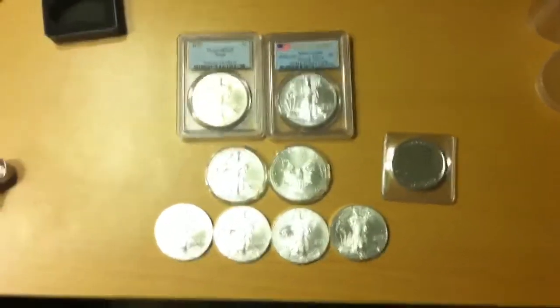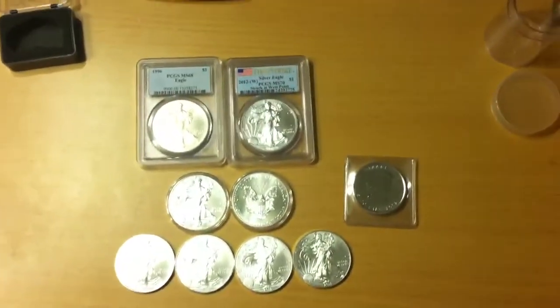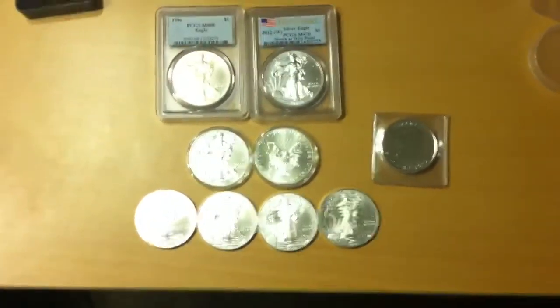Hey guys, here's a video response for VTG Electronics. He's having this contest and he wanted us to talk about or show our bullion or bars, whatever we have.